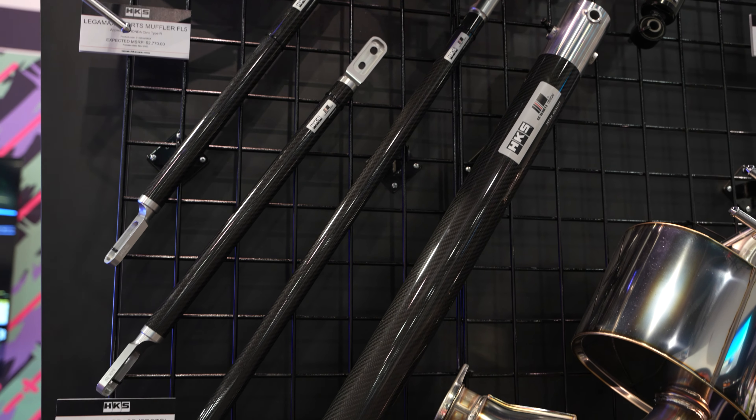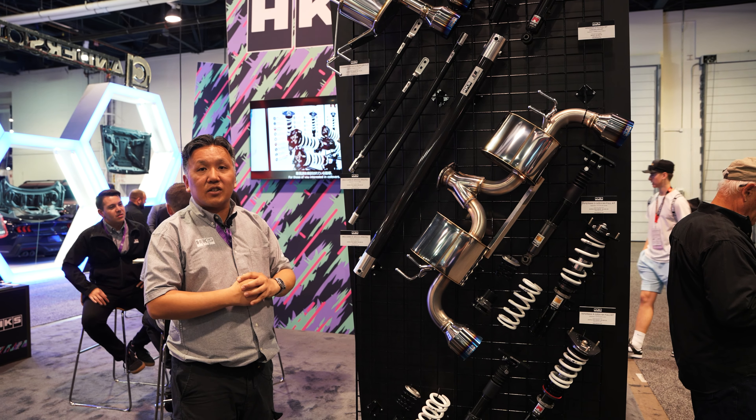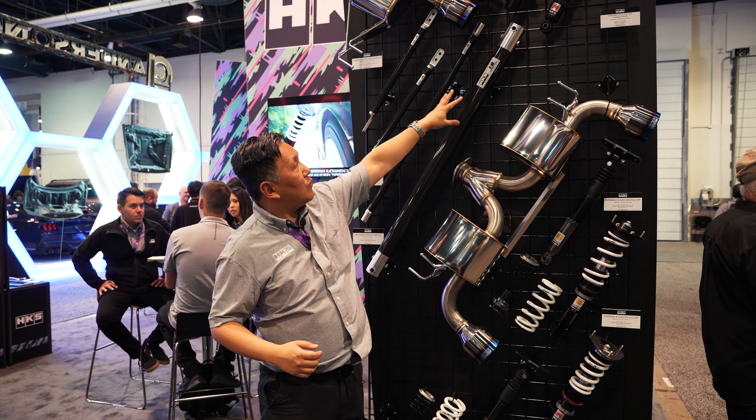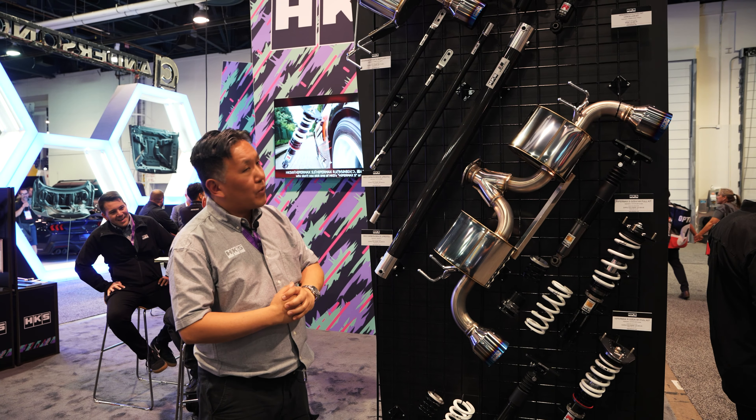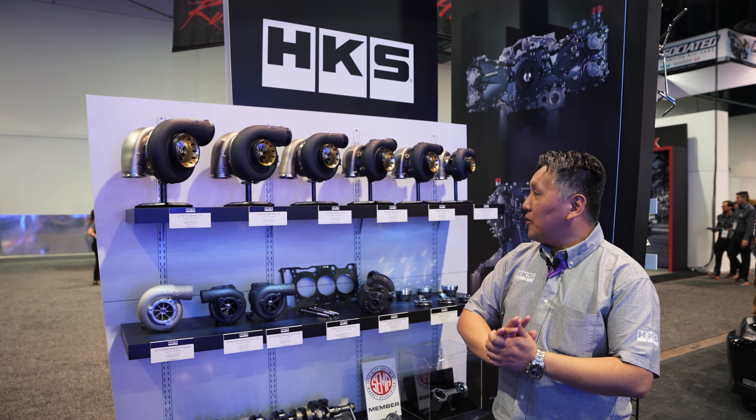And then finally the carbon braces we talked about earlier with regard to the cars. This set here is for the Toyota GR86, and this one is the rear portion for the new Nissan Z.